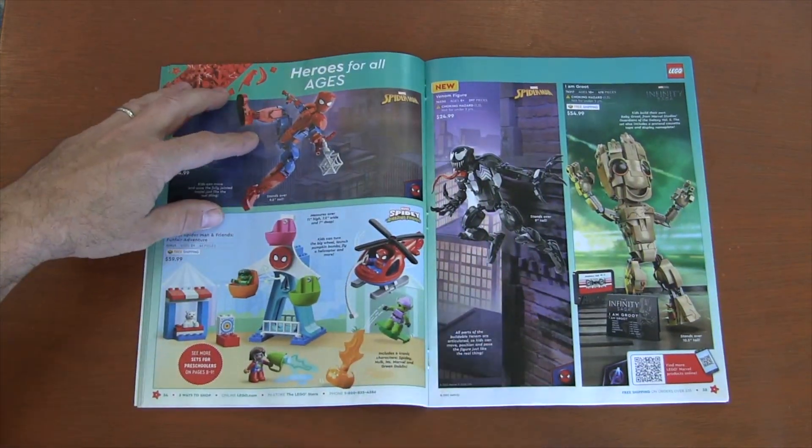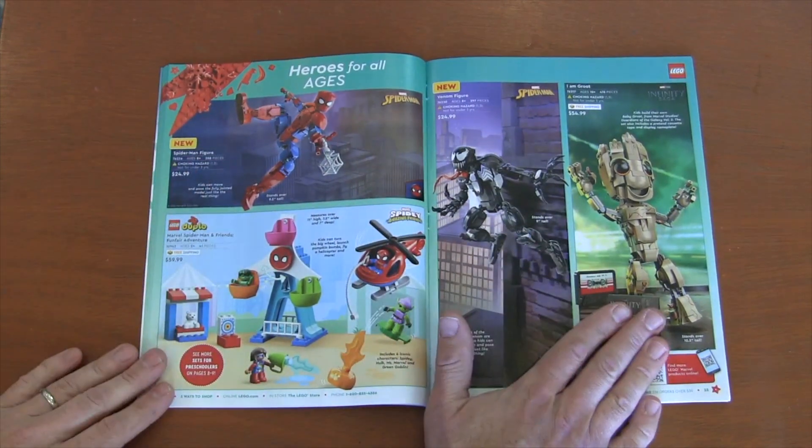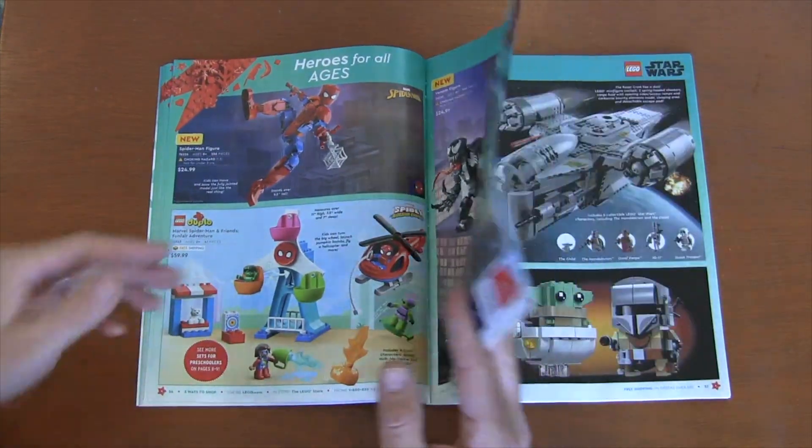We've got these hero for all ages sets — some Duplo, some Spider-Man build figures and Groot. Really good especially if people like mech builds and want these jointed action figures in Lego form. That's a lot of fun.